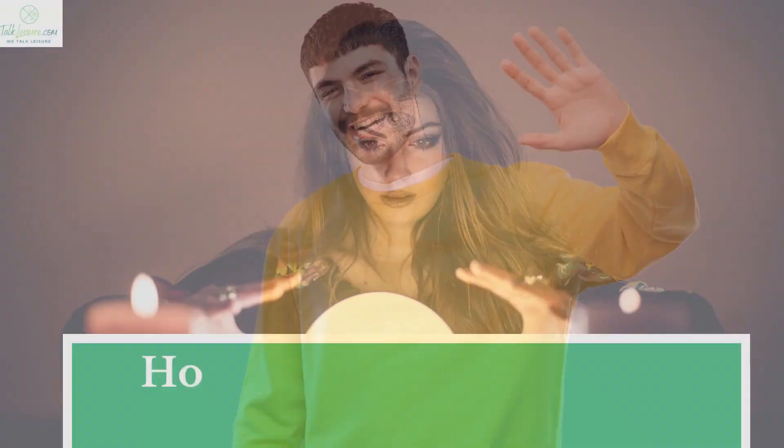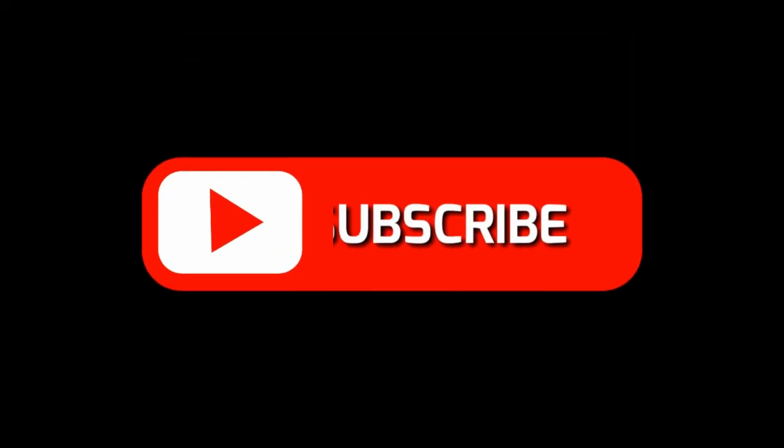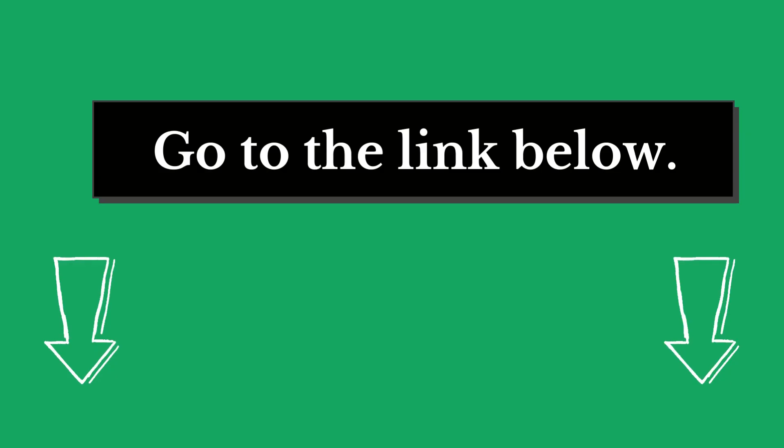Hi there, welcome to our TalkLeisure.com channel. In this video we are looking at the topic: how to do a crystal ball reading. If you are new to our channel, please subscribe. You can also like and comment on our videos so that we can get to know you better.